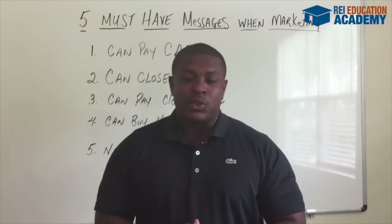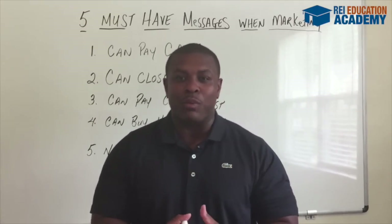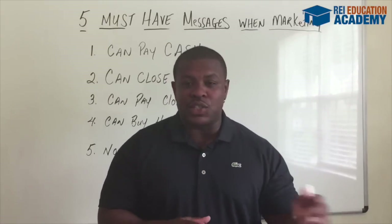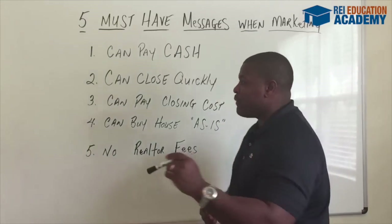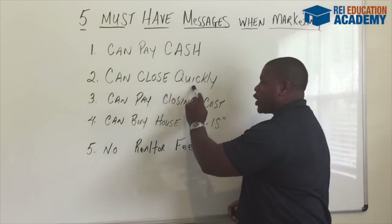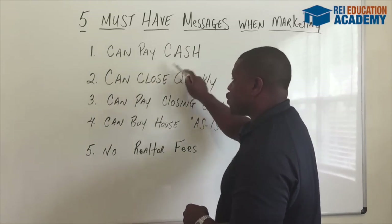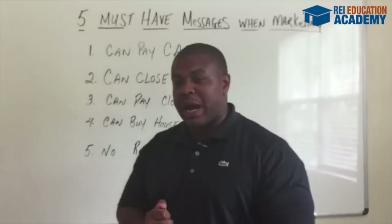The second thing that a motivated seller wants to know is that you can close quickly. This seller is motivated, so they wanna get out of this situation as fast as possible. The faster you can close, the faster you'll be able to get them out of their situation and put cash in your pockets. So you're gonna let the motivated seller know that you can close quickly — not only can you pay cash, you can also close quickly on their property.